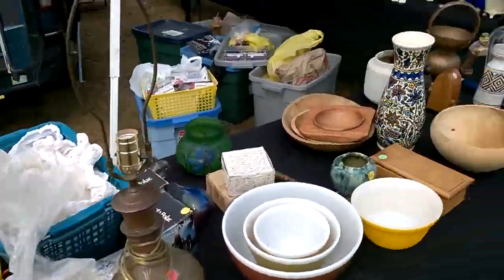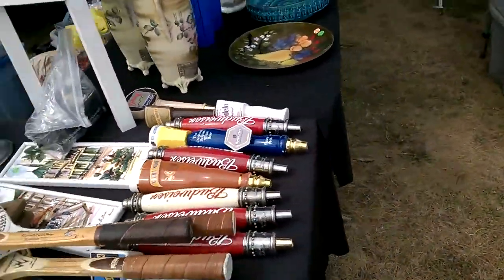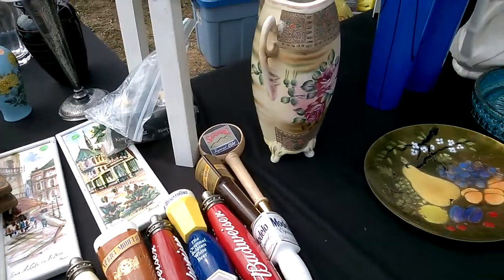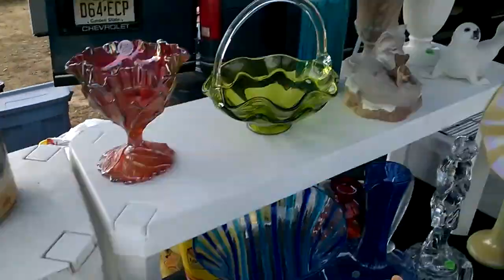Here's some of the decorative stuff. Like I said, I haven't got it all out yet — it'll be nice to see the quality of this video compared to my regular camera. This is my higher-end decorative stuff.